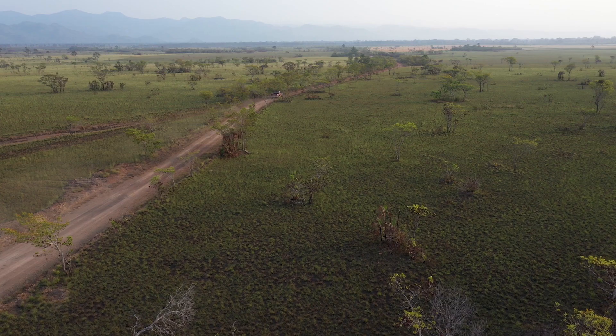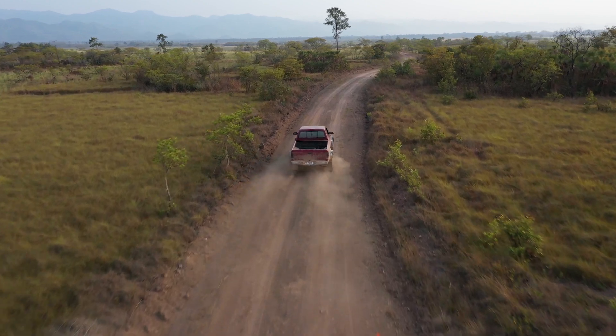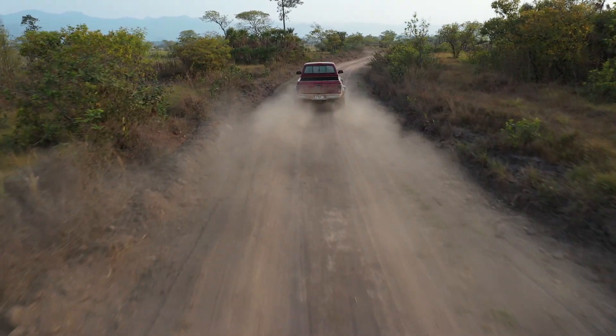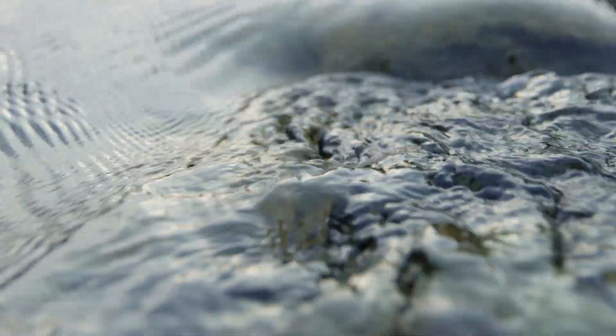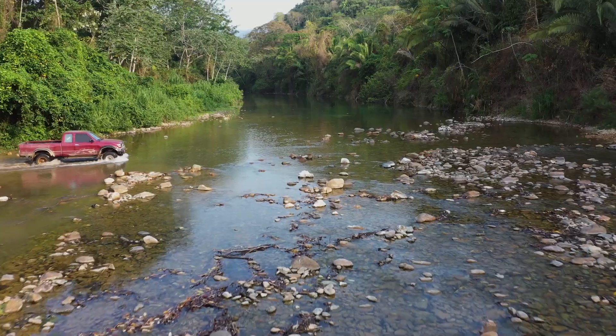Befree is located in southern Belize at the foothills of the Maya mountains. It's a very remote location — a private protected area located about six miles off the highway. It's also located at the gateway to the Bladen Nature Reserve, which is one of the key biodiversity core areas within the Maya mountains.